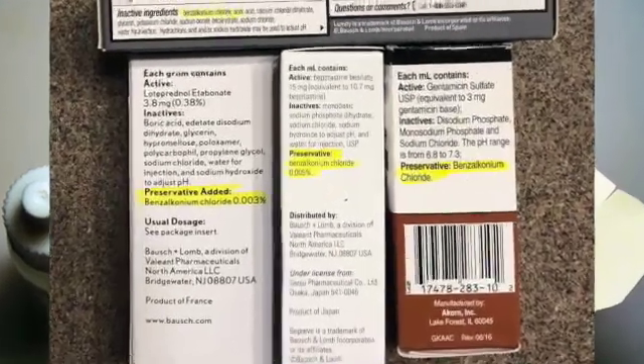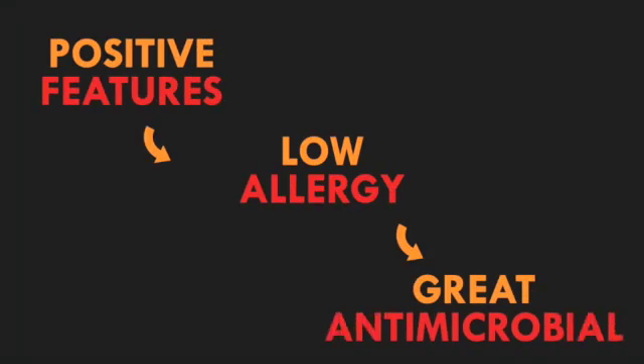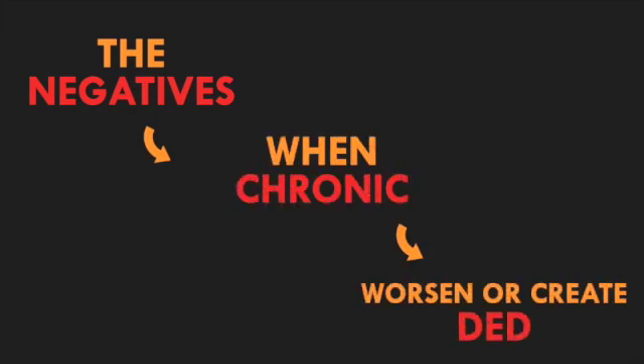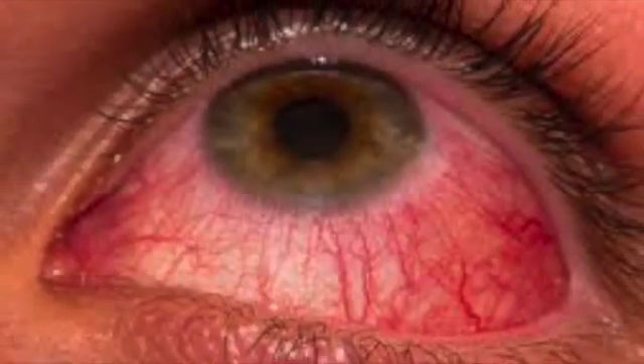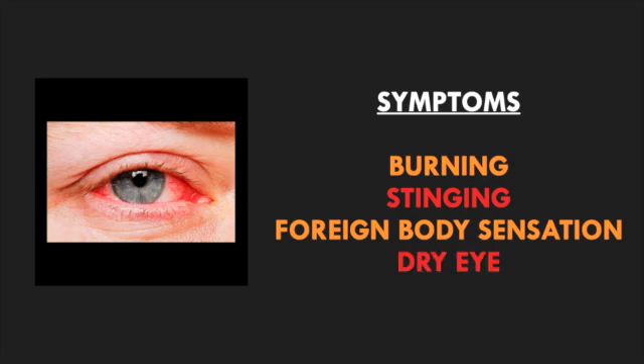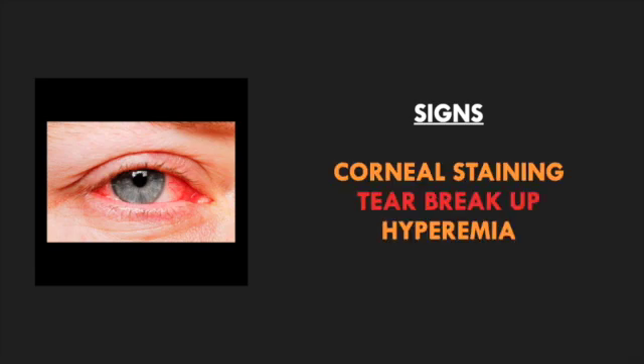Although BAK is the most commonly used ophthalmic preservative of topical drops, with its low allergenic properties and its abilities to be a great antimicrobial, when used chronically — which is typical for glaucoma — it can create or exacerbate dry eye disease. Dry eye disease is associated with patients complaining of burning, stinging, foreign body sensation, or dry eye symptoms, as well as signs like corneal staining or shorter tear breakup time.